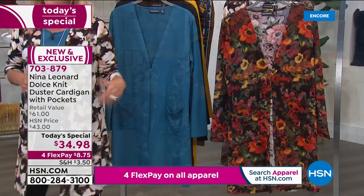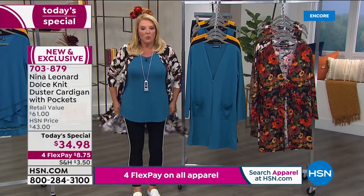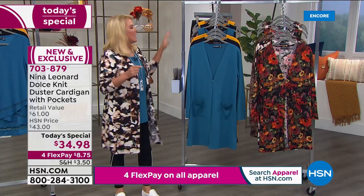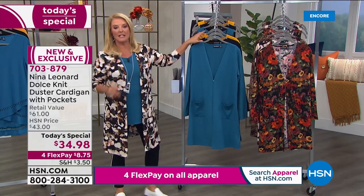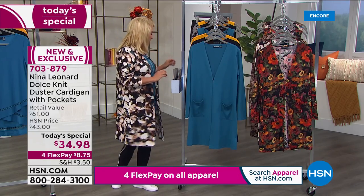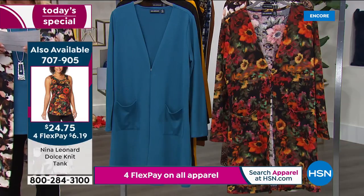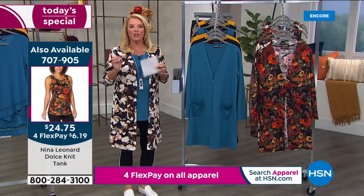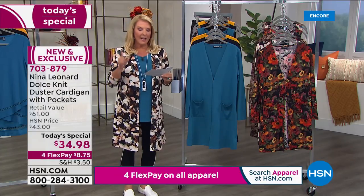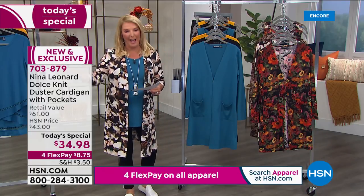Now I'm going to go over the colors. We have the matching long tunic tank — really long, super comfortable, the same fabulous soft knit, matching back to the cardigans. Here we go with colors and sizes. I have a really cool announcement: for the very first time ever, you're going to see extended sizes here on HSN in this line. We start at extra small and now go through 5X.